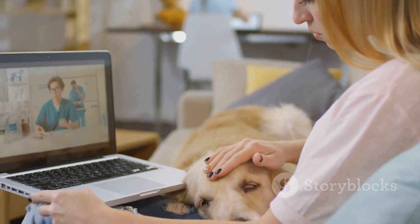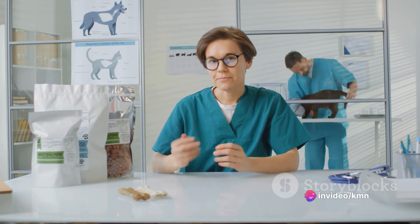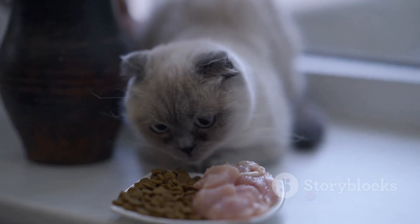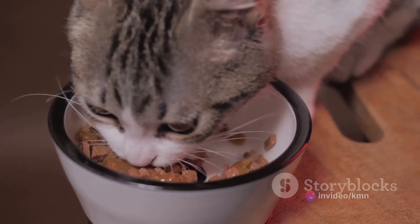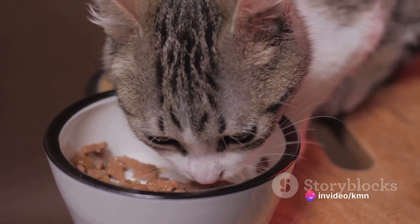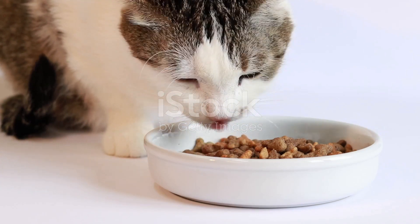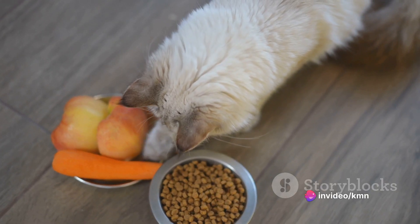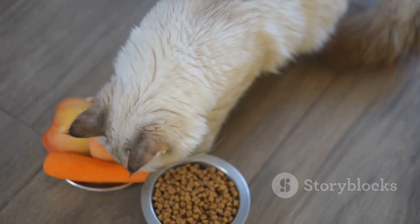Introducing the new diet gradually is equally crucial, as cats are notoriously finicky eaters — it's always best to slowly introduce new foods to avoid upsetting their stomachs. Monitoring your cat's health is an ongoing process that entails regular checkups and being vigilant for any signs of discomfort or illness. As with any major dietary change, it's always best to consult with a veterinarian before you begin, as they can provide valuable advice and help you avoid common pitfalls. So there you have it — an expanded step-by-step guide to raw feeding your cat. The decision to embark on this journey rests solely on your shoulders.